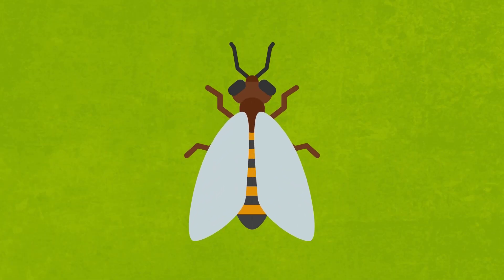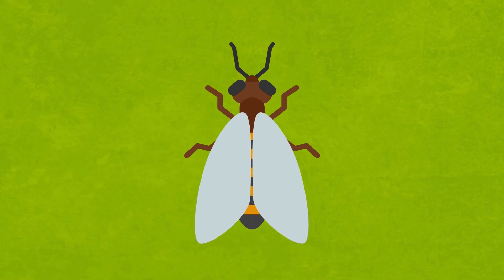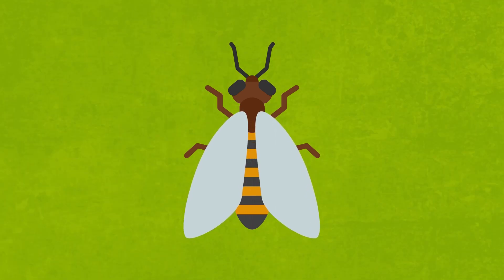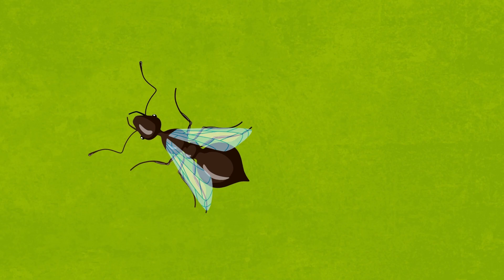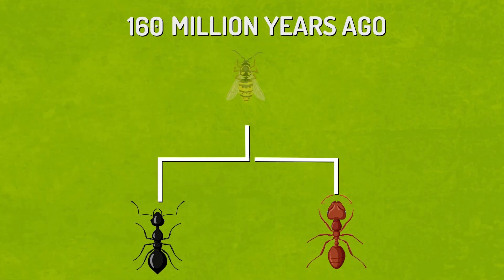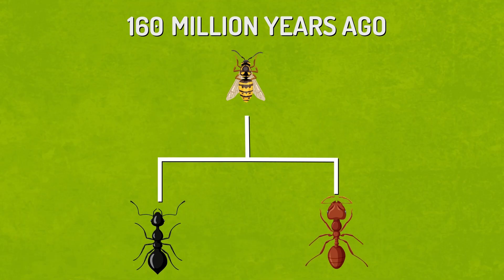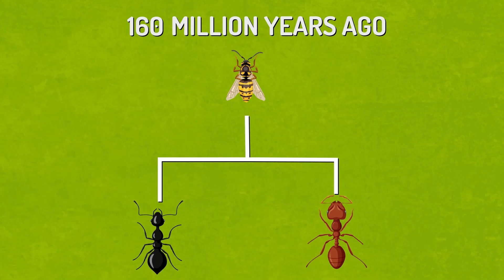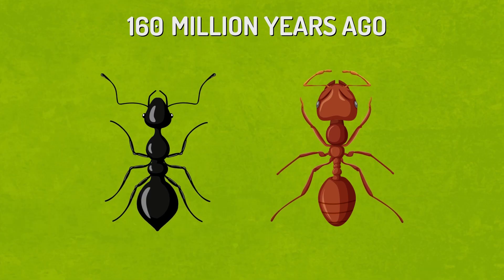Winged insects use all of their thorax muscles to power their wings. However, wingless insects can apply their muscles to other tasks, such as carrying and lifting. We should point out that queen ants still have wings, which allows them to move around freely so they can mate. Ants are estimated to have originated around 160 million years ago from the wasp family. Ever since then, the process of losing their wings meant they developed much stronger and more effective thorax muscles, which stabilize an ant's neck, legs, and abdomen.